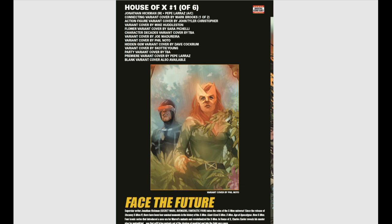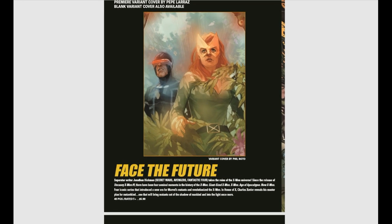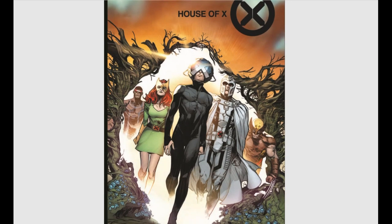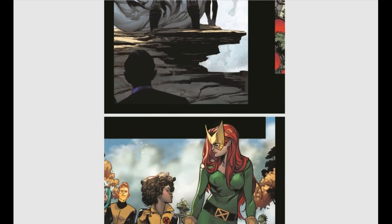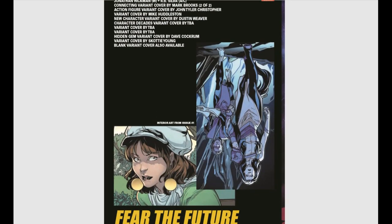Jumping into House of X, issue number one of six — superstar writer Jonathan Hickman returns and takes on the reins of the X-Men universe. Xavier reveals his master plan for mutant kind. I've kind of been disillusioned with the X-Men lately, which is sad because the X-Men is what I grew up with. We have Magneto popping back into his white costume and Jean Grey going back into her Marvel Girl suit, so it might be fun.